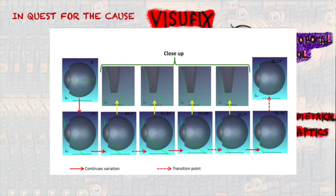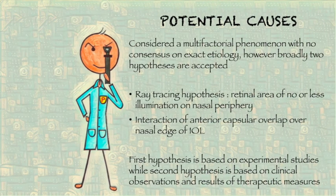There is currently no consensus on the etiology of negative dysphotopsia, but robustly designed recent experiments have shown the ray-tracing hypothesis as the most promising one. Another school of thought believes that the nasal anterior rexis and the lens edge have a causative role in the occurrence of negative dysphotopsia.